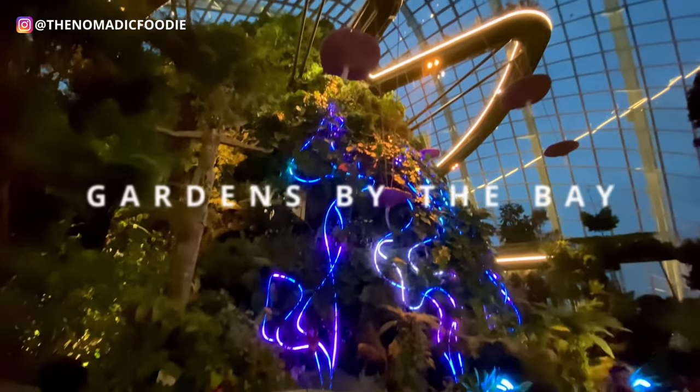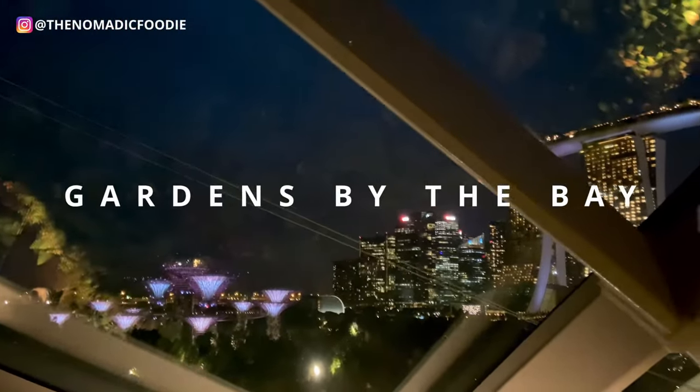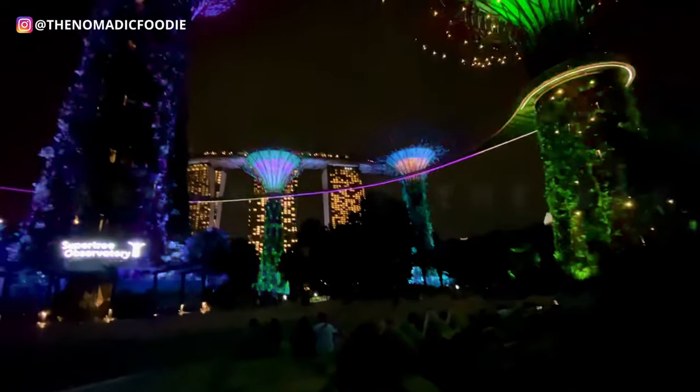I loved visiting Gardens by the Bay and I'm going to answer the top seven questions that people have about visiting Gardens by the Bay.